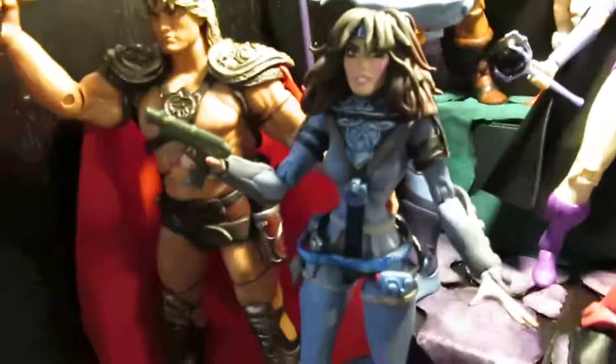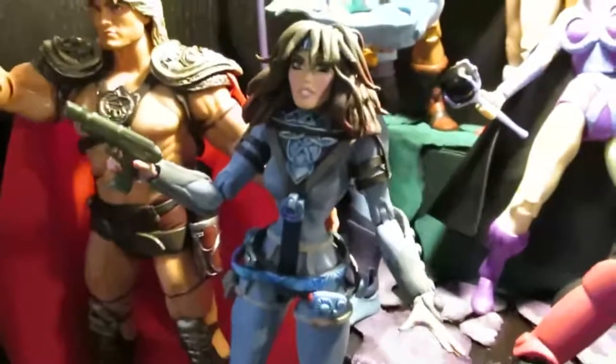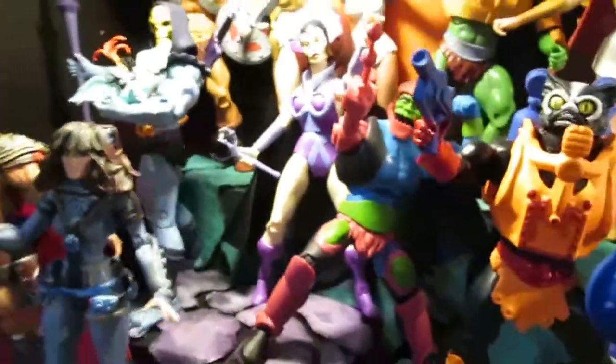I am working on Evil-Lyn and Matted Arms, and then I want to do a Beastman. I'm getting cocky now, but that's what I'm going to be doing. I like challenges.